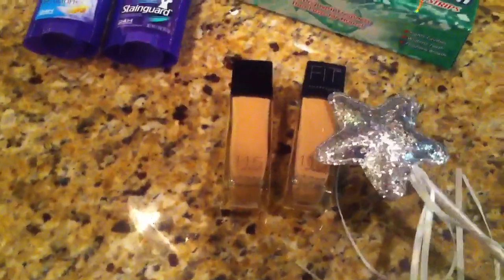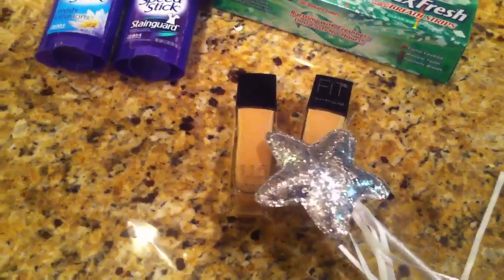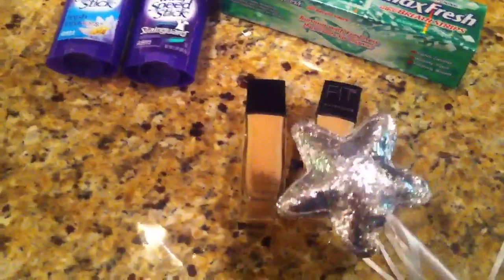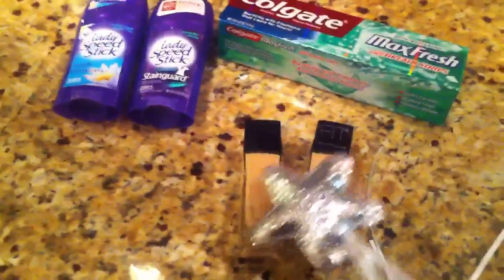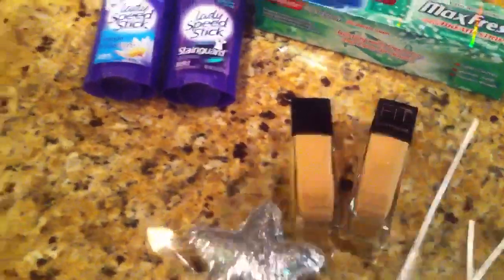I decided to pick up a couple of the Maybelline Fit Me foundations. These are $7.99, and we have a three dollar off coupon so I used two of those, and then you get back five dollars when you spend fifteen or more. So they end up being I think $2.50 a piece, which is a pretty good deal. I've heard good things and bad things about it, so I figured I'd give it a try and see if I like it.